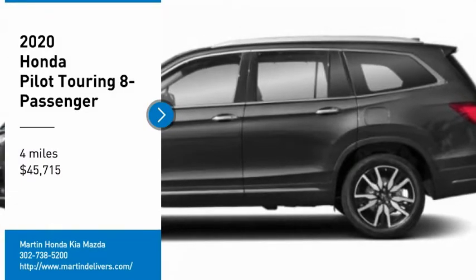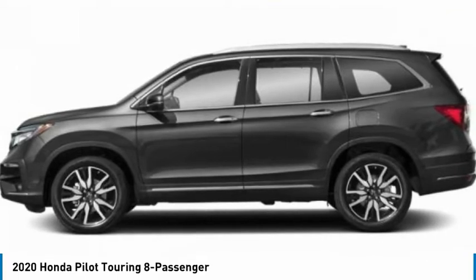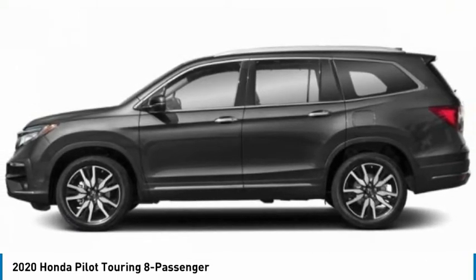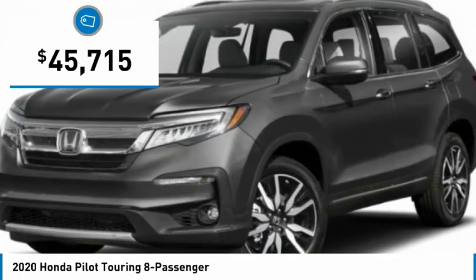You are going to love the 2020 Pilot. Optimal utility, indulgent interior, powerful performer. You'll be ready for almost anything in the Honda Pilot, and it is priced below $50,000.